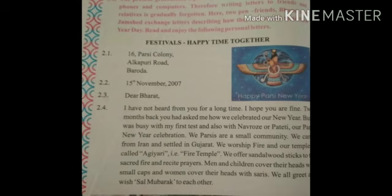I have not heard from you for a long time. I hope you are fine. With my first letter, I also wish you on Navroze or Pateti.